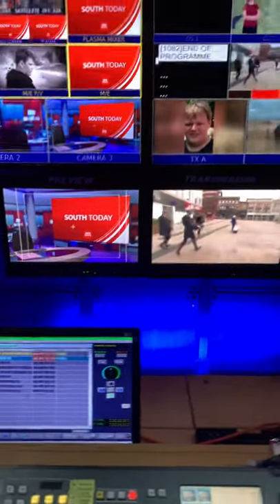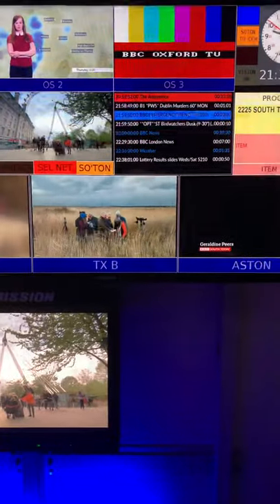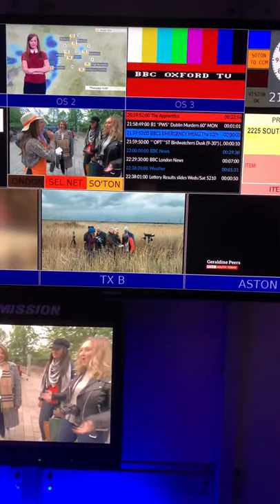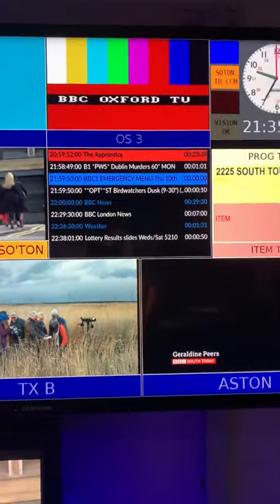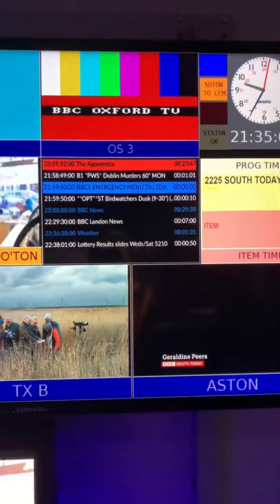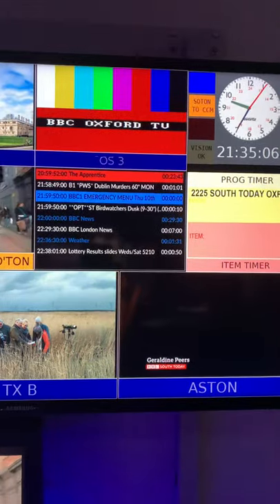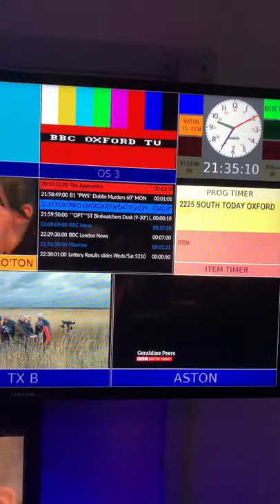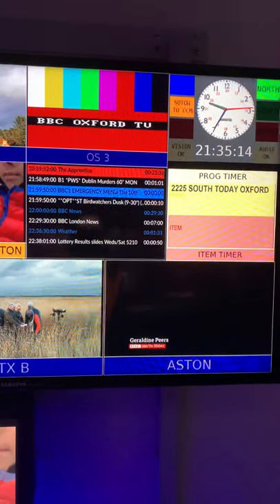Normally camera three for the headlines. We've then got playout lines for TXA, which is the first headline, and TXB, which is the BBC One network symbol that we're going to use — which tonight is bird watchers dusk. That screen there is the presfax, which is the schedule from London from presentation. There's 23 minutes and 43 seconds left on The Apprentice, and then all those are all the trails in the junction up to the 10 o'clock news, which is on air at 10 o'clock tonight for 29 and a half minutes.